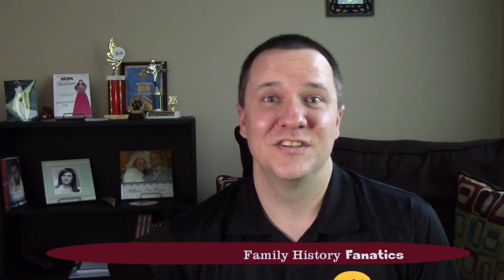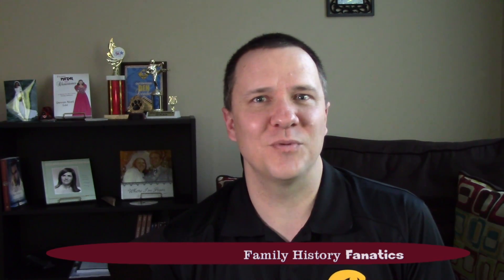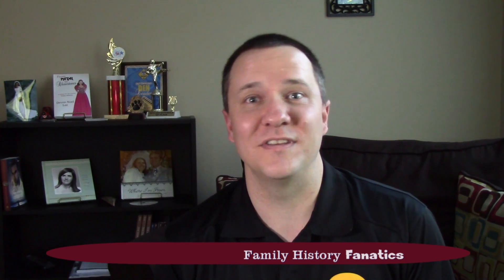Genetic genealogy is all the rage. So what should you do if you want to get into this? Who should you test with? I'm Andy Lee with Family History Fanatics and today I'm going to go over a little bit about the different companies that test for DNA.